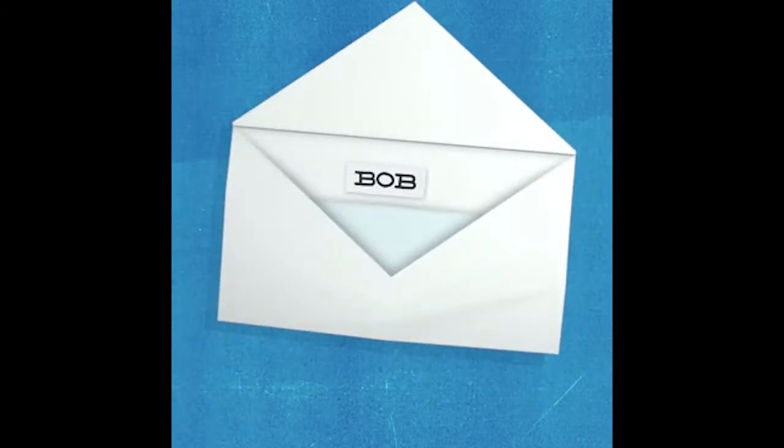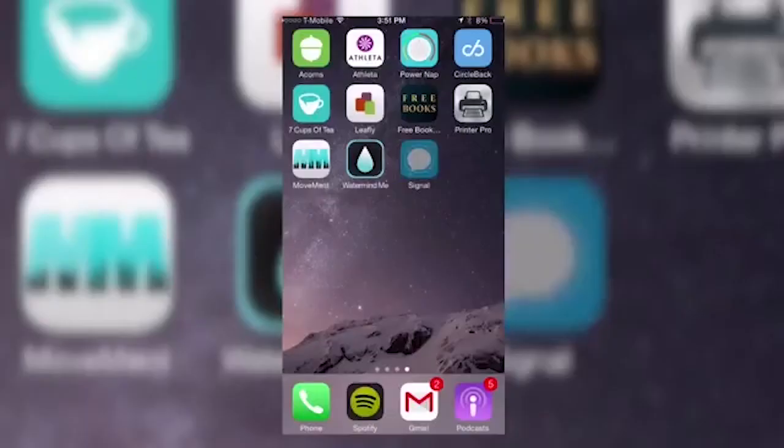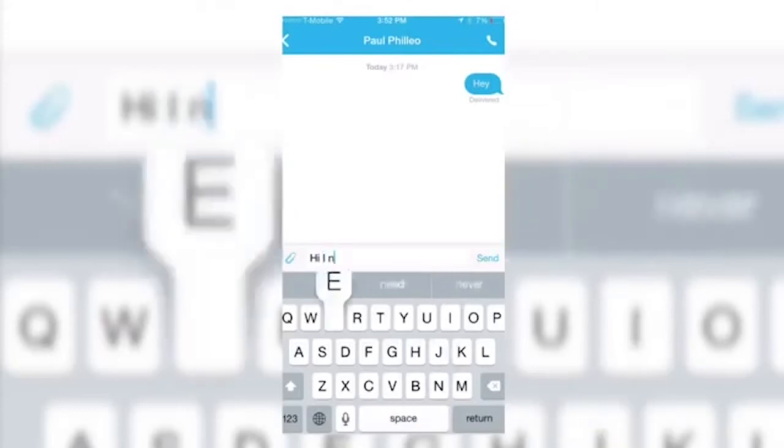Want to see more videos from GeeksView? Subscribe to follow and support this channel. Number 2: Signal. Signal is a cross-platform encrypted messaging service developed by the Signal Foundation and Signal Messenger LLC.